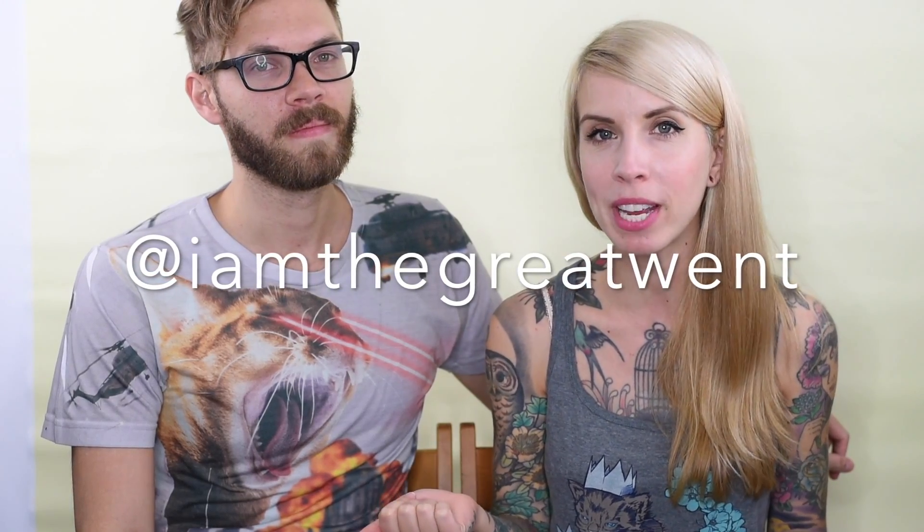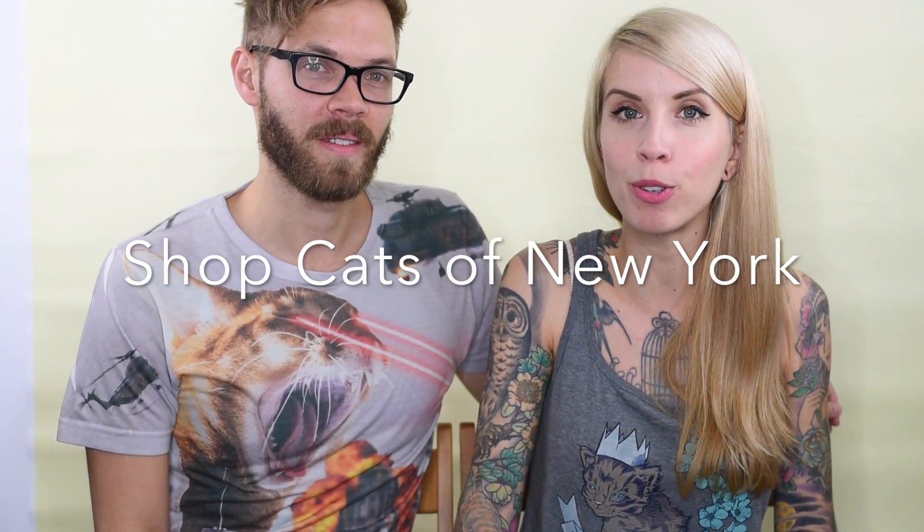If you're not following Andrew yet, you absolutely should be. Follow him on Instagram at IamTheGreatWent or check out his website TheGreatWentPhoto.com. He also has a book coming out, Shop Cats of New York, which is going to show a lot of his beautiful cat photography, so definitely purchase one of those.